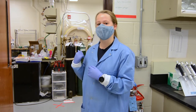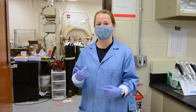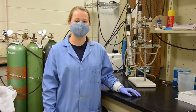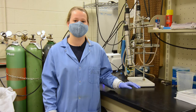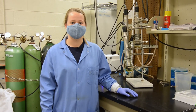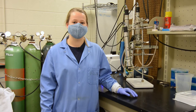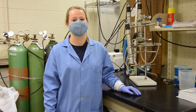Now we go into the bioreactor room. A lot of Luke Raskin's students work in here investigating different questions related to bioreactors. One of the projects is focused on partial denitritation anammox and mainstream nitrogen removal in wastewater treatment. This is a membrane aerated bioreactor system, and it reduces the oxygen demand by 60% and reduces the carbon demand by 100% when compared to traditional nitrification and denitrification in wastewater treatment.